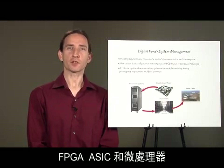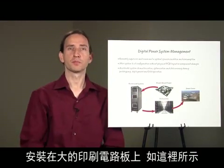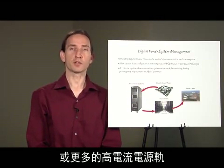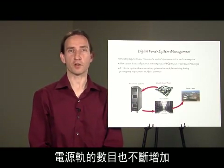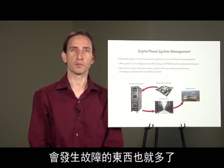FPGAs, ASICs, and microprocessors are installed on large printed circuit boards, such as the one shown here. These boards can have 30 or more high current rails powering their cutting-edge digital ICs. The number of rails continues to go up as digital ICs continue to achieve higher integration, and as the number of rails goes up, so do the number of things that can go wrong.